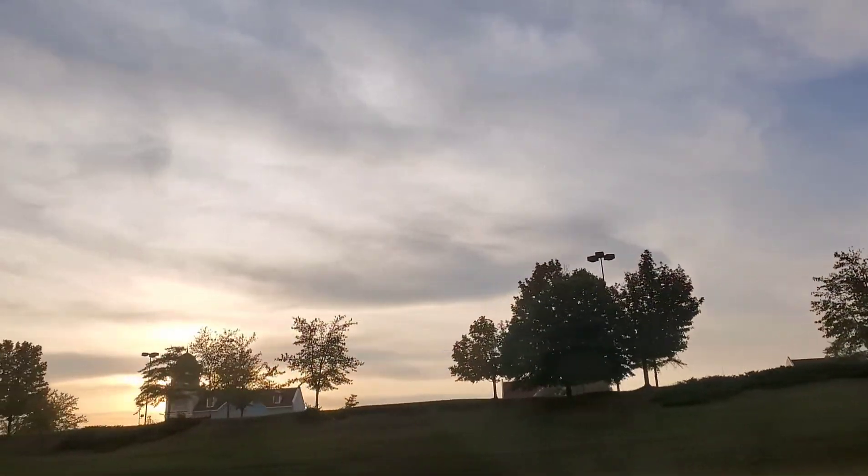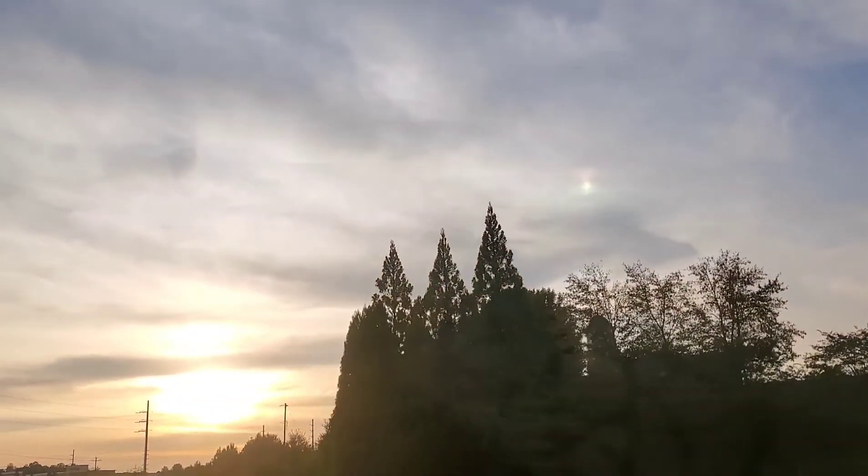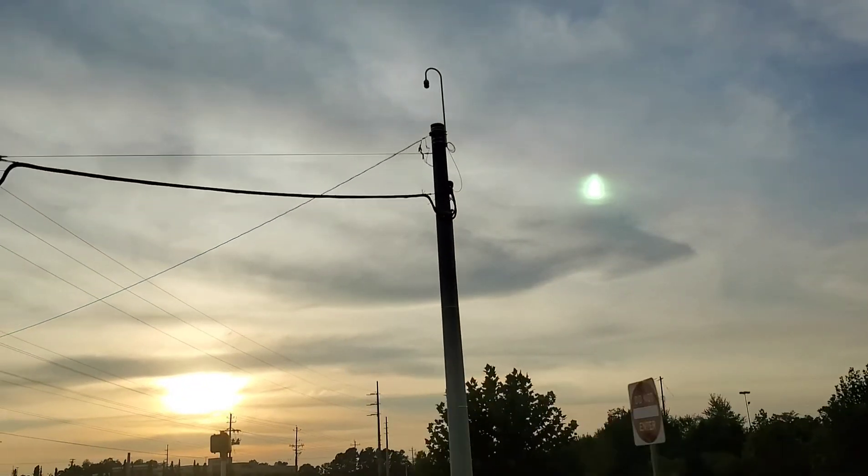That was a beautiful evening for me exploring these places. Hope you liked it too! Thanks for coming along and please do subscribe and hit the bell icon for more such videos.